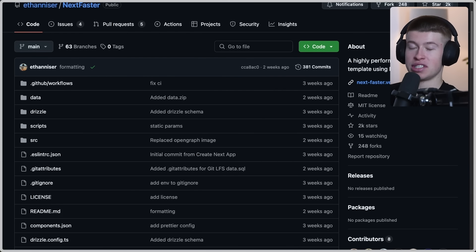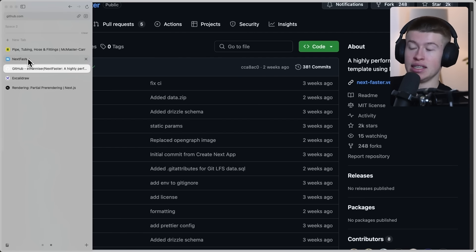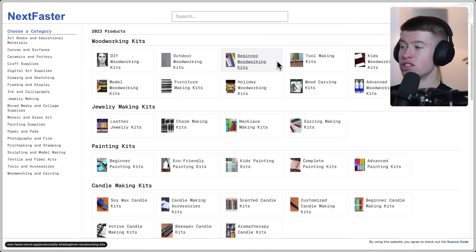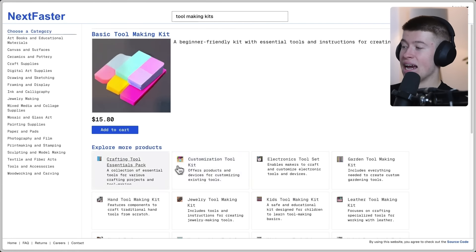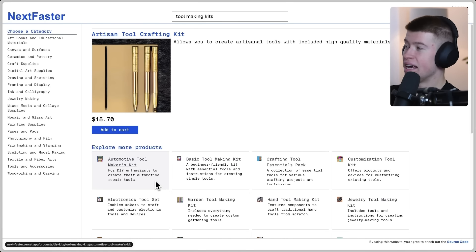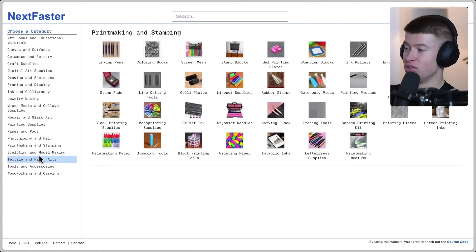These three have written amazing code — a highly-performant e-commerce template using Next.js, arguably even faster than the car part website. As we navigate around, two things happen. First, the navigation is absolutely instant. I don't have good internet, and as I click around, this video is not sped up. This is real-time navigation — it's incredibly fast.